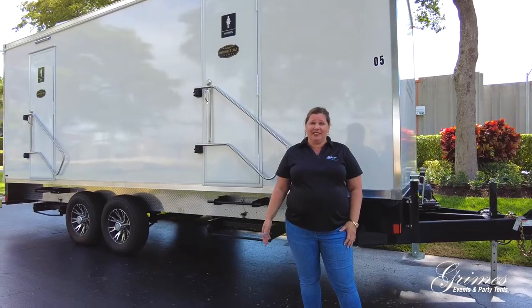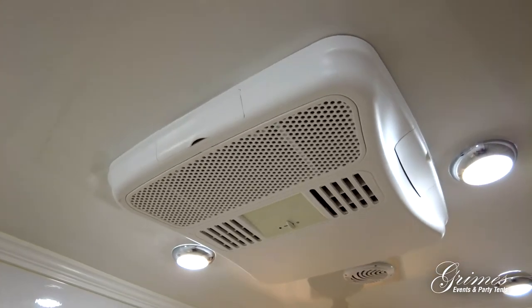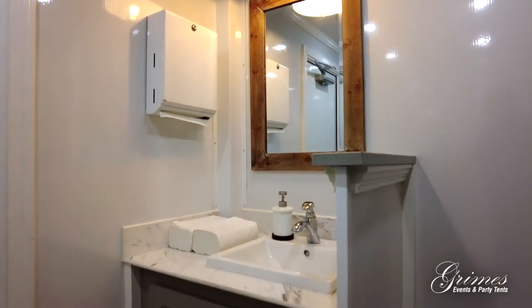Other features of this trailer include air conditioning and heating as needed, as well as hot and cold running water.